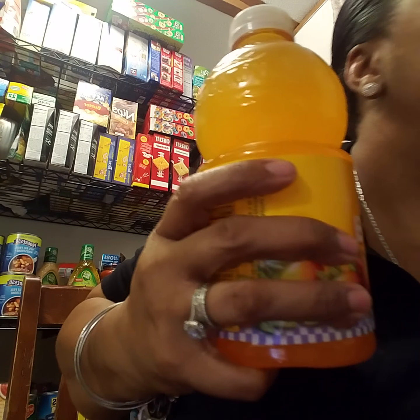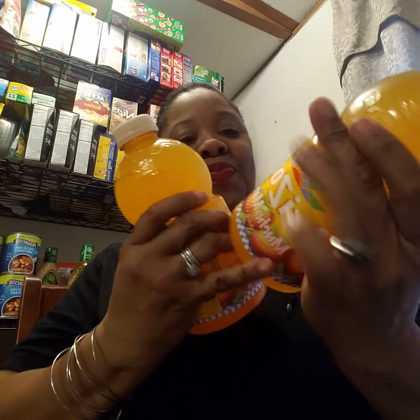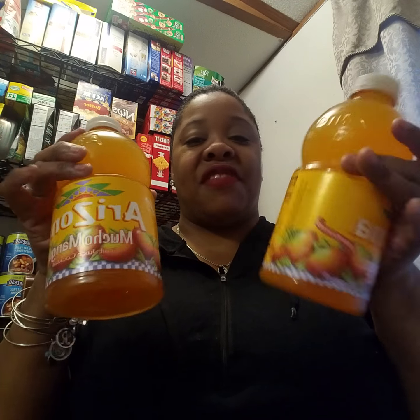The next thing I hauled was two Arizona Mucho Mango juices. This is 34 ounces of Mucho Mango Arizona juice. This is my favorite kind — if I'm going to buy an Arizona tea, I usually get the 16 or 17-ounce size, but they have these big ones here, so I got two of them.